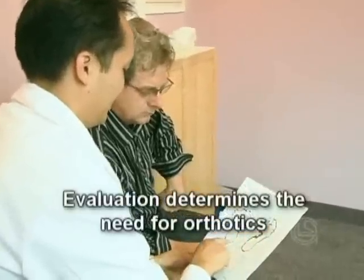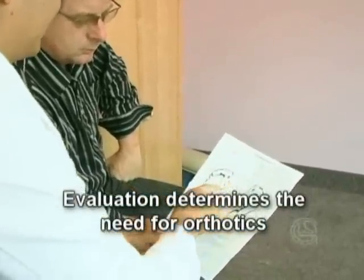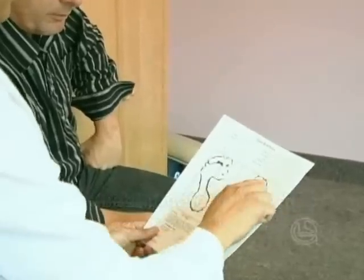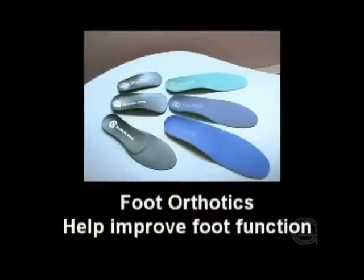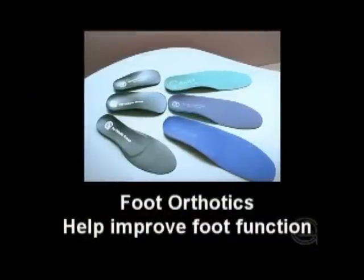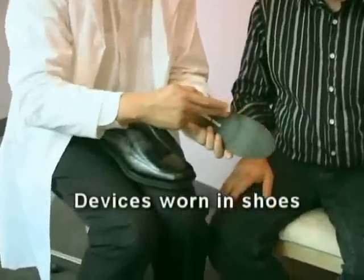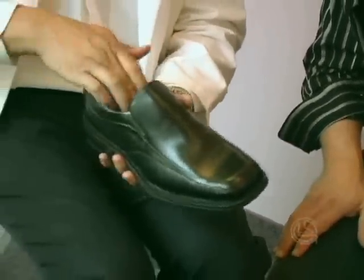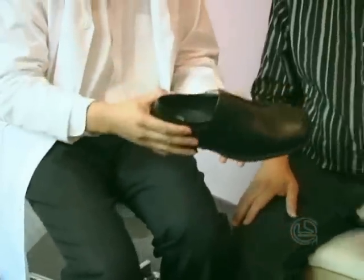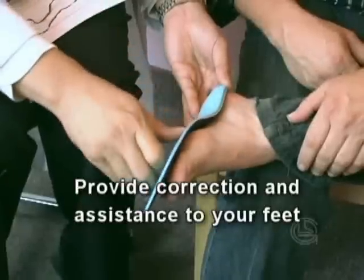The report findings will help your practitioner evaluate your foot function and determine if the pain you are experiencing is related to faulty foot function. Your practitioner may prescribe foot orthotics if your feet are not functioning optimally. Orthotics are devices worn in your shoes that provide correction and assistance to your feet, helping them function more efficiently, and gently keeping your feet in the position they were designed to stay in — preventing them from rolling in or out too much.